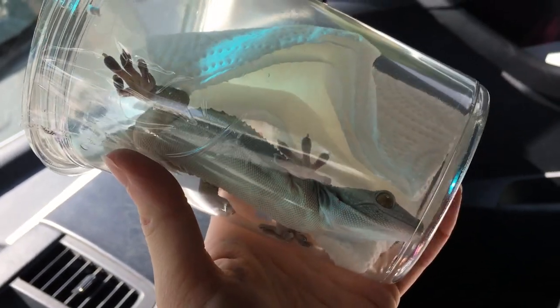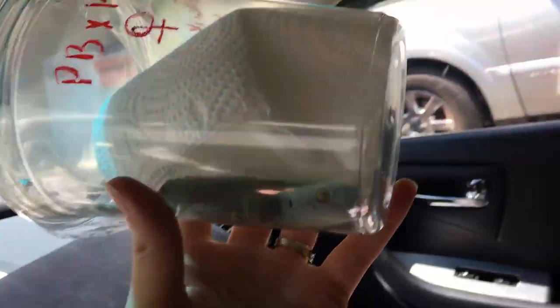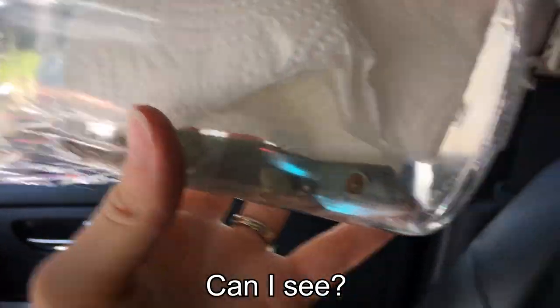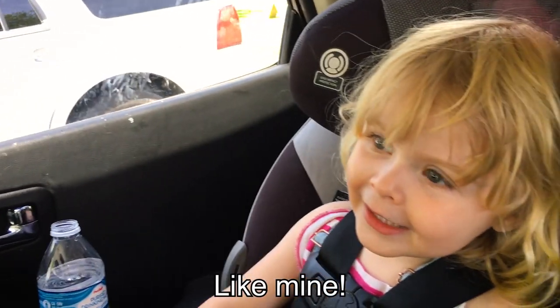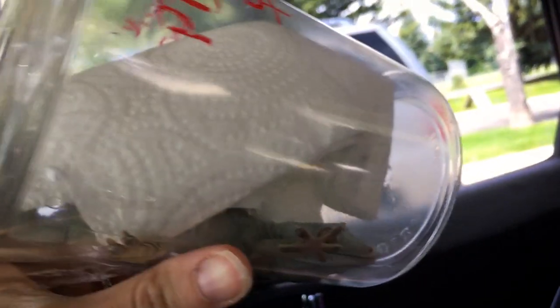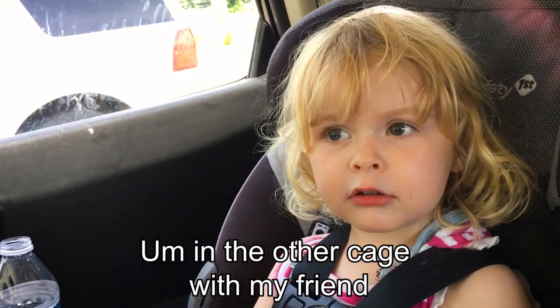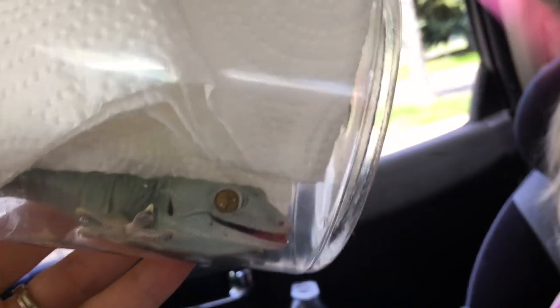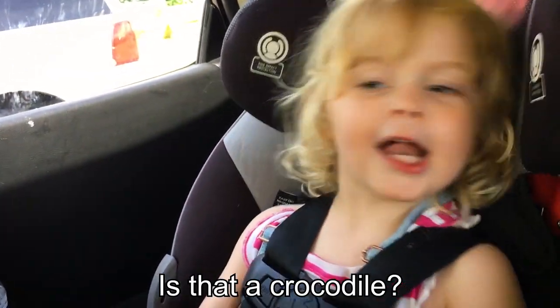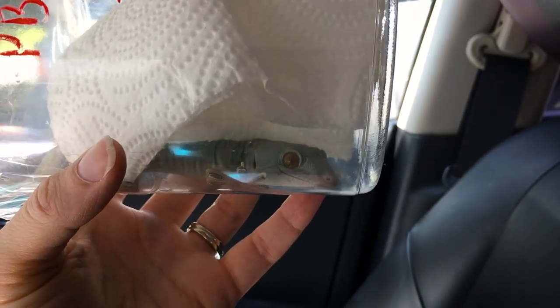Wow, she looks amazing! Riley, does she look sweet? I want to bring her home. We're going to go bring this guy home — but she can't go in the cage with my crested gecko, because this gecko might eat him. We don't want that to happen! Is she like a crocodile? Sort of — she is the little crocodile of geckos.